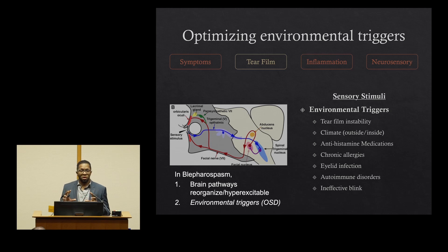Those approaches are really all focusing on the hyperexcitable pathways of blepharospasm. We also want to see what we can do to decrease those environmental triggers. In addition to tear film instability, thinking about things like the climate, antihistamine medications, autoimmune disorders, and similar factors as well.